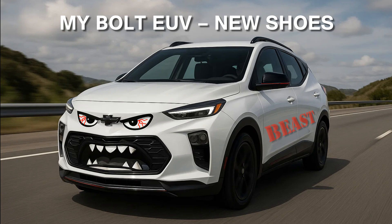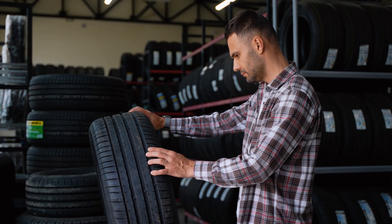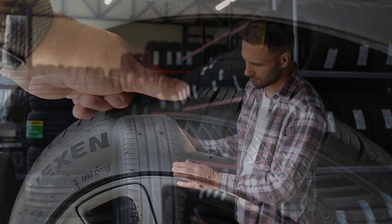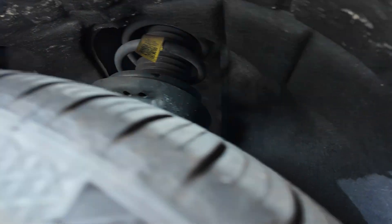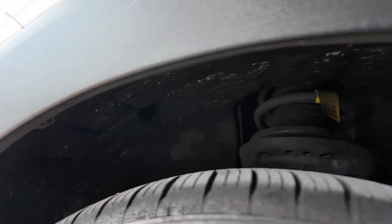Next up are the tires. I ditched the factory set at 42,000 miles for Nexen N5000 Platinum All-Seasons — high quality, although not EV specific. After 23,000 miles on these tires, they're barely halfway worn, holding up great for an EV. I run them slightly over stock pressure for even wear and they handle the Bolt's weight like a champ because they're XL rated.